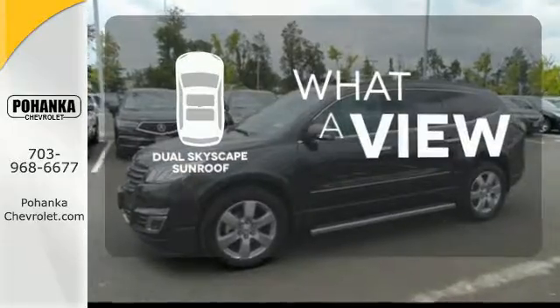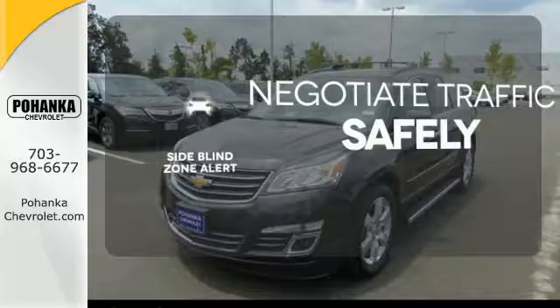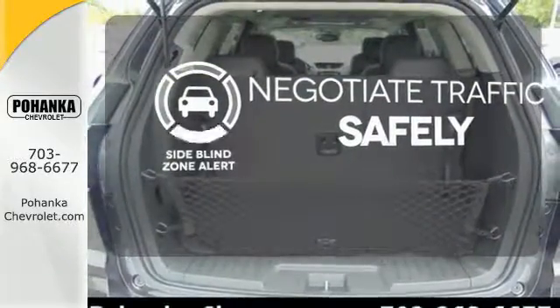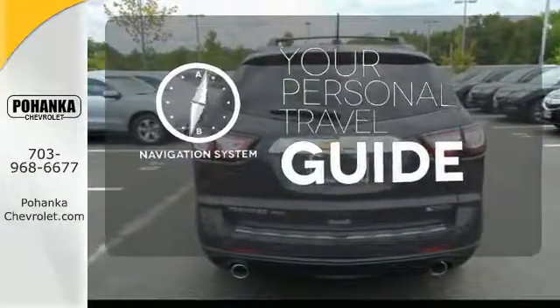The dual skyscape sunroof gives you even more fresh air for your drive. Safety comes from being aware of your surroundings, and for that the side blind zone alert can't be beat. It comes with a navigation system to easily guide you to your destination.